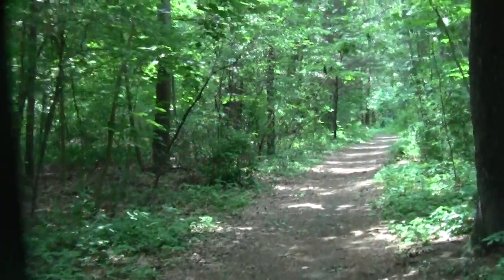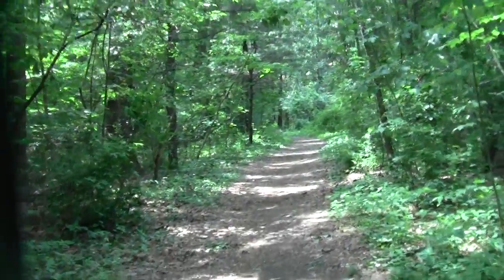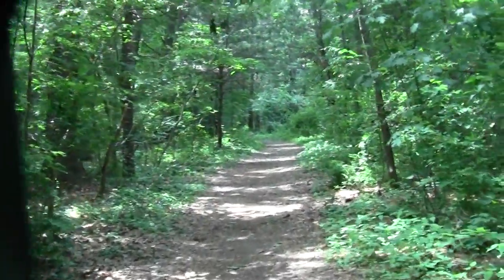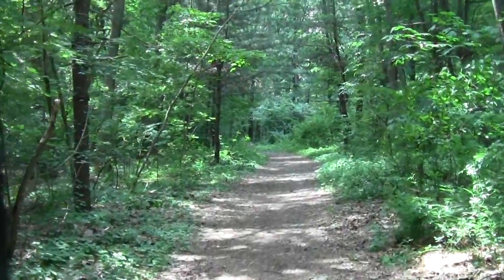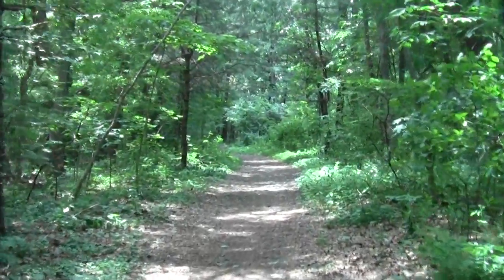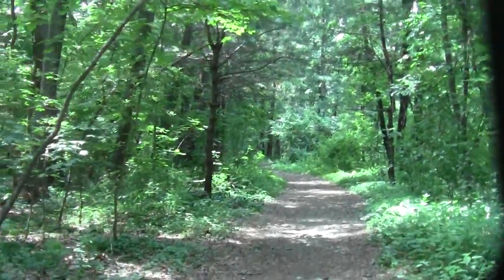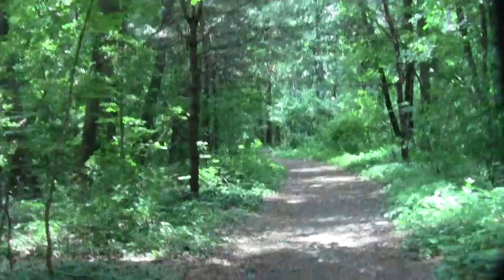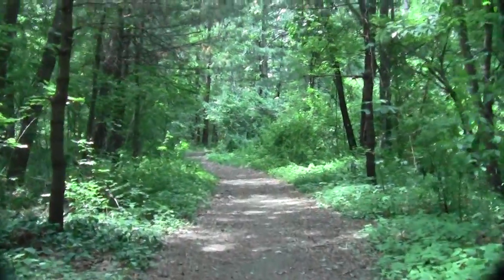We go a bit further through all of this, and it eventually brings us down to Walden.